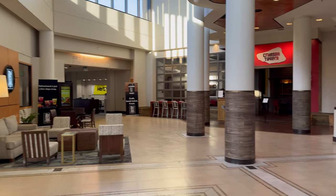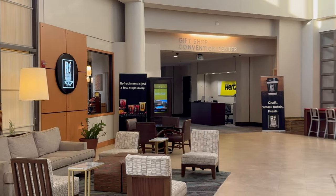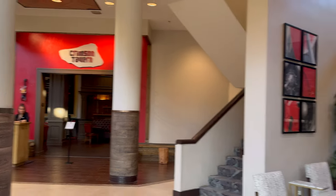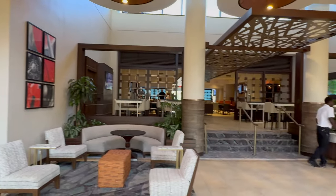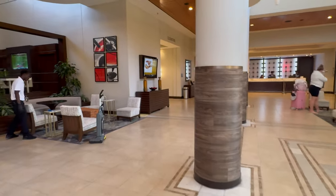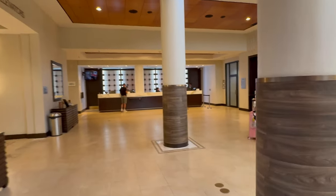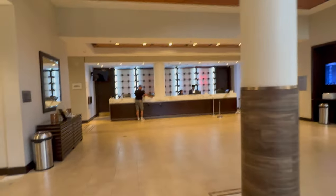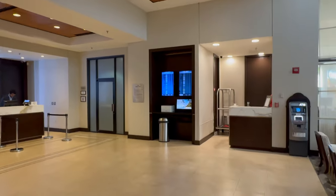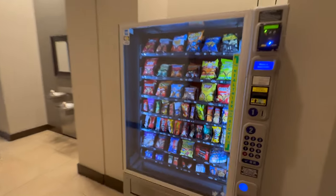We've got a Hertz rental car here, gift shop, convention center, Rooted Grounds Coffee, the Crimson Tavern, and the hotel restaurant. Very nice lobby. There's an ATM machine down here and a very helpful lobby staff - you can even check your flights. More vending machines too.